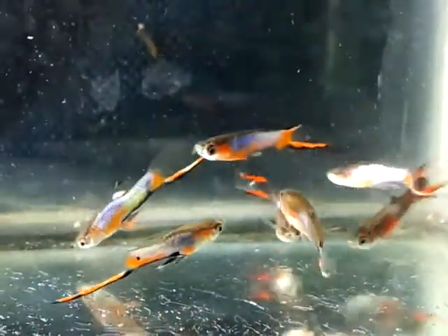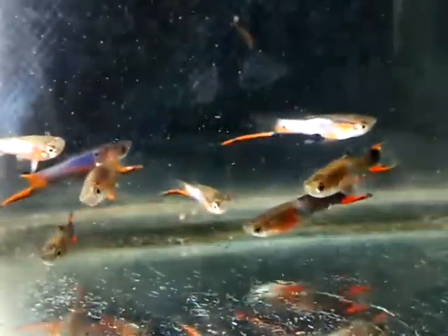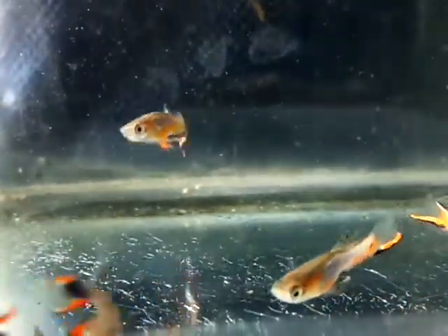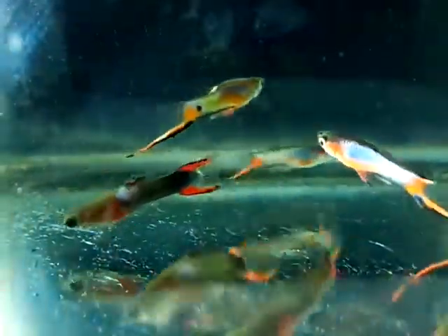Hello, hello guppy lovers! Previously I have told you that there is Neon Wizard and Blue Star guppy, which are both hybrids — the combination of one guppy with another guppy.